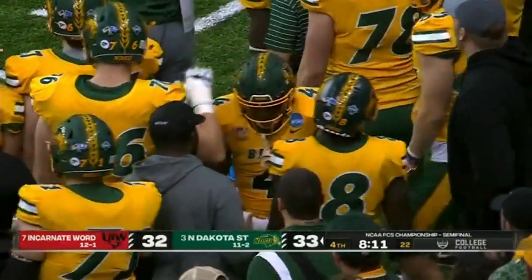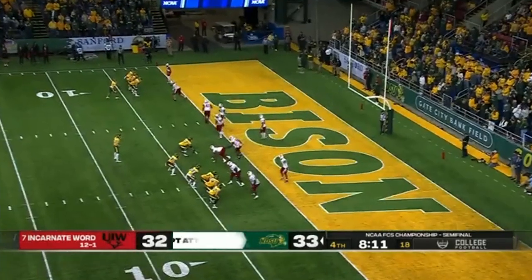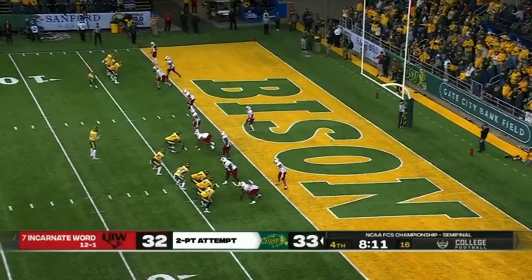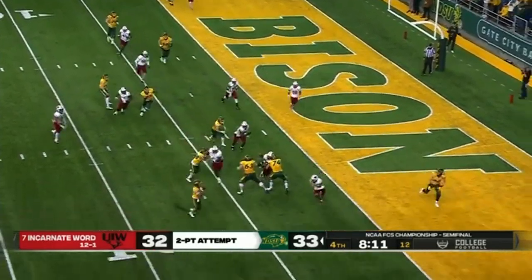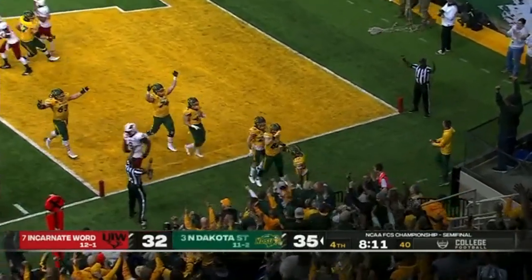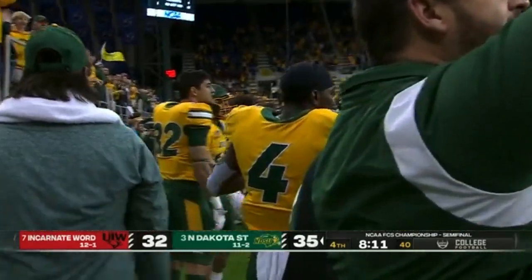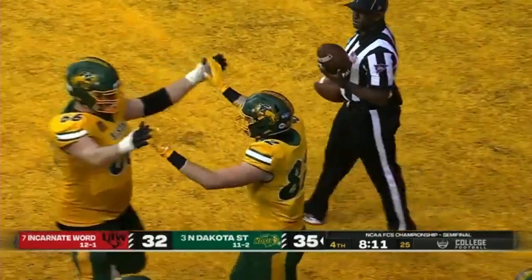Bison go for two. Look who it is — Cole Payton out there for the first time tonight. They like to use him in quarterback runs. He gives it on the sweep to Henderson. Braylon Henderson flips it in for two. Joe Stuffle brought it in in the end zone. What a play for the Bison to go up by three.